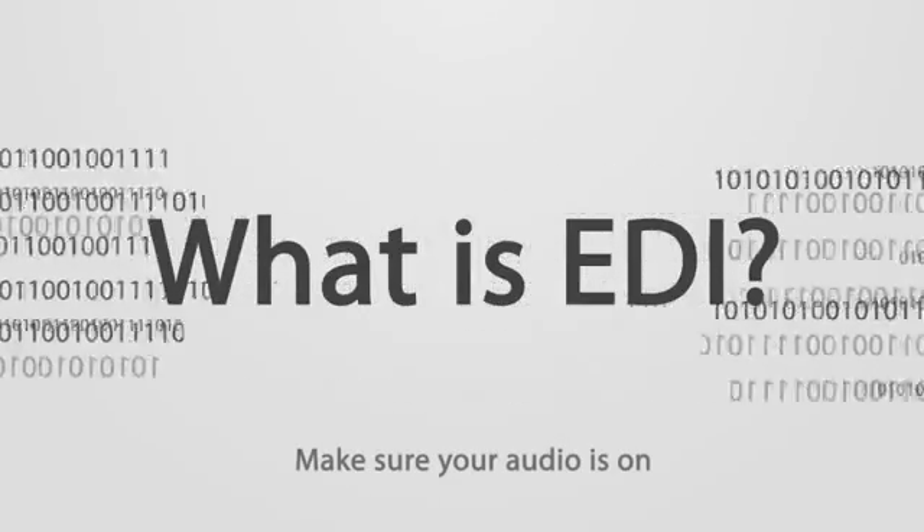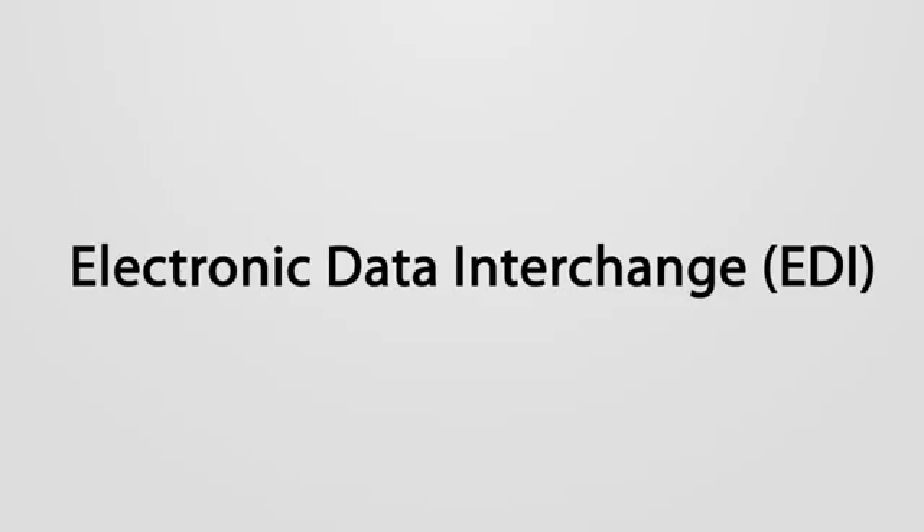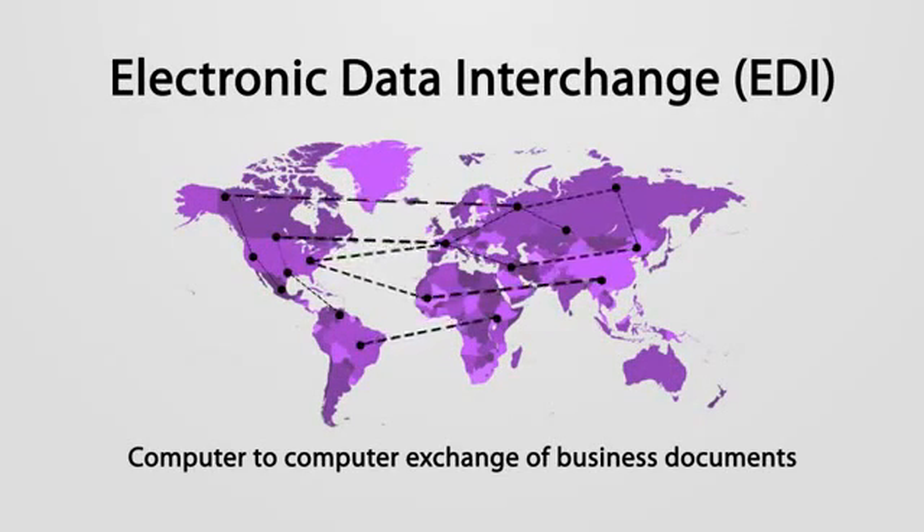What is EDI? EDI stands for Electronic Data Interchange, and it is the computer-to-computer exchange of business documents between companies.